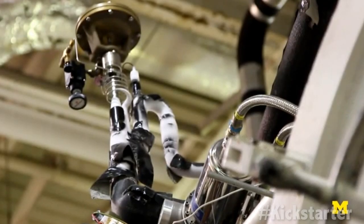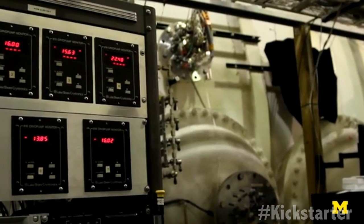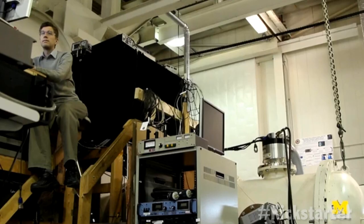The team turned to 3D printing for parts that couldn't be machined, such as the solid silver antenna. Partnering with Shapeways, they are hoping to continue to push the envelope of 3D printing for space applications.